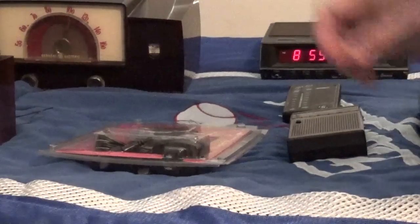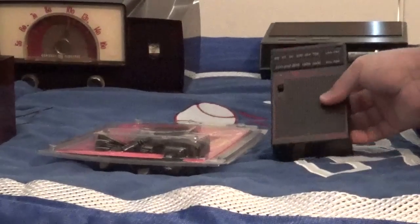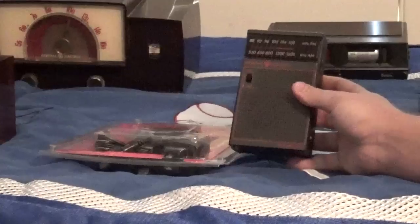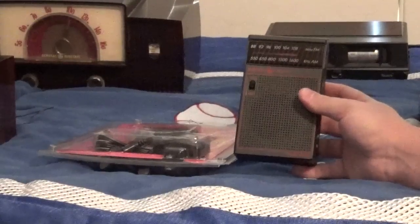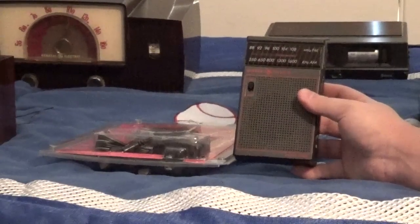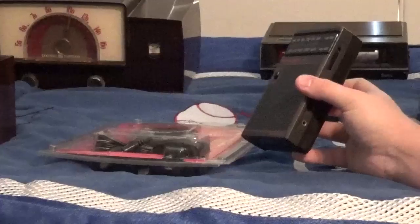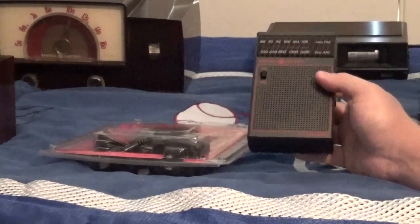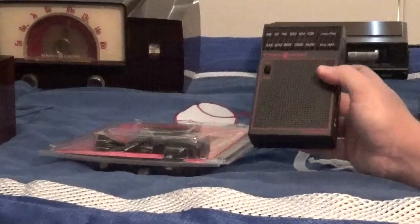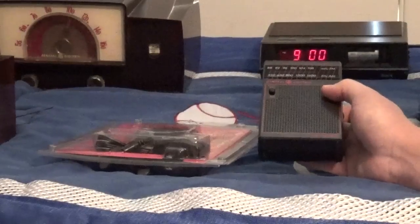Over here is my 1980s General Electric 7-2582G AM FM transistor radio. I believe this is from 1984, 85, or 86 — I'm not quite sure, but from the looks of the thing I think it's somewhere from the mid 80s.